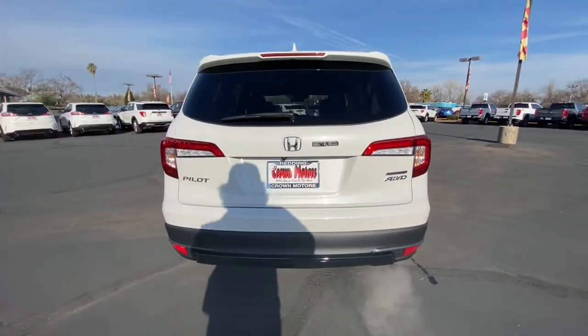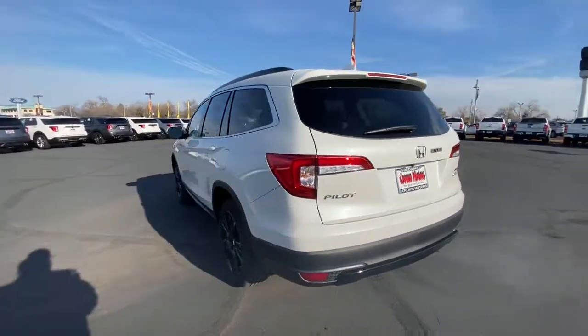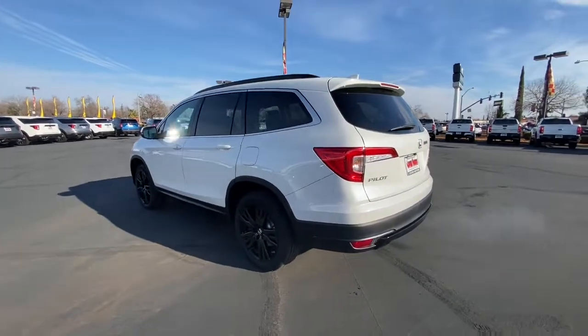Powerful performance, all-wheel drive, and ample cargo space. Modern refinement meets rugged capability in this family-friendly Honda Pilot. Come on in and take it out for a drive.